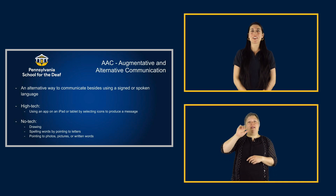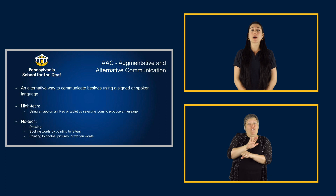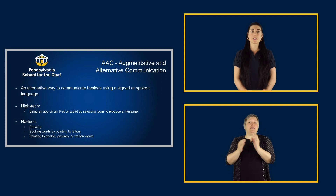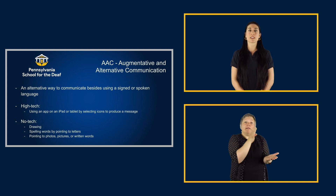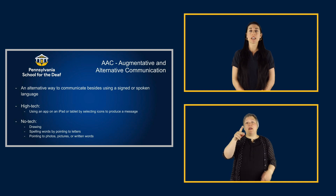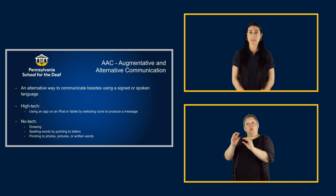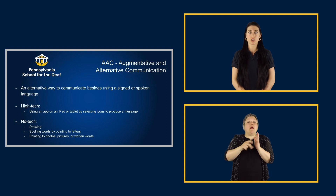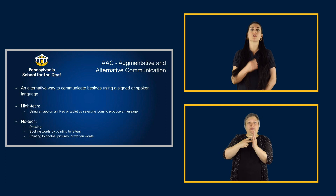AAC stands for Augmentative and Alternative Communication, which is another way to communicate when traditional language forms are not fully meeting a student's needs. AAC is an umbrella term that includes a variety of supports. While some supports are high-tech, others may be no-tech. High-tech means that an electronic device is used for advanced technology. These systems include speech generating devices such as the Novachat, and communication apps such as Proloquo2Go. On these systems, a student selects a word or picture to state their message. No-tech systems do not use electronics — this includes drawing, spelling words by pointing to letters, or pointing to words or pictures on a page. A popular no-tech option is PECS, the Picture Exchange Communication System, where a child gives you a picture to make a request.